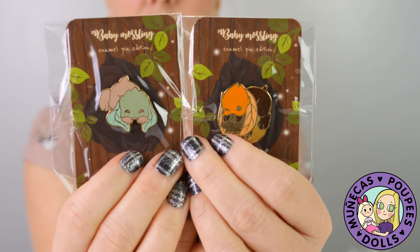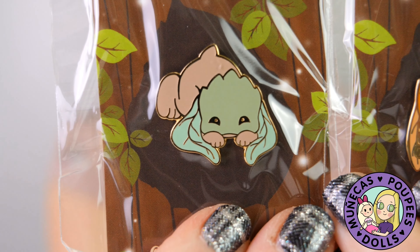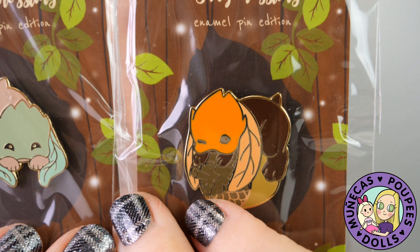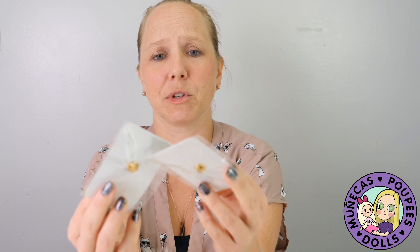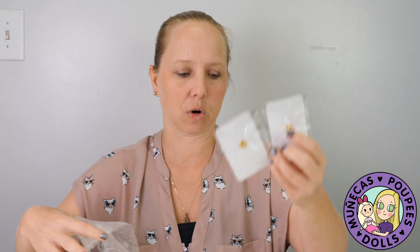Those are really adorable. I just wanted to get those because opening mail like this is so much fun — number one. Number two, I love the artwork behind it. And number three, I love to support the artists that create this wonderful artwork, because if we support our artists, they can continue to create fun art pieces for us.